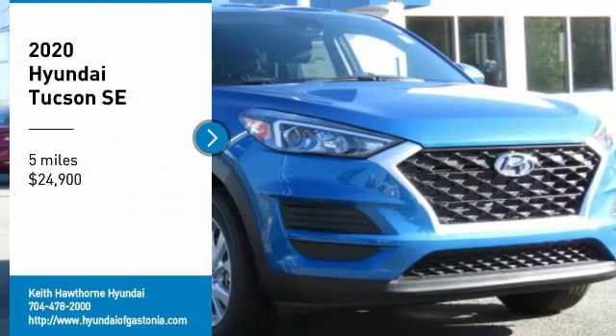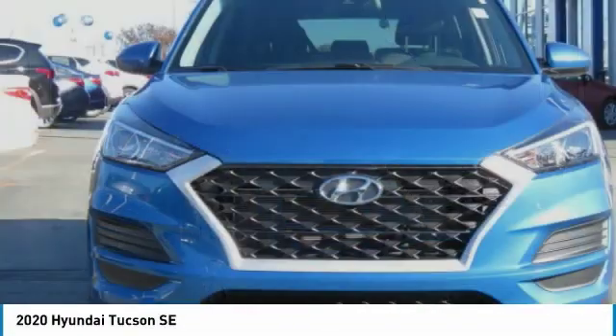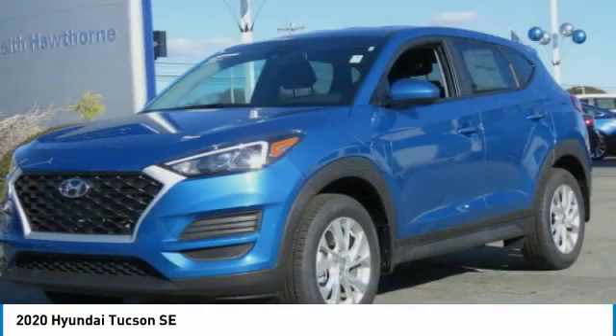Come test drive the 2020 Hyundai Tucson. The Hyundai Tucson is Hyundai's first CUV to be designed in Europe.